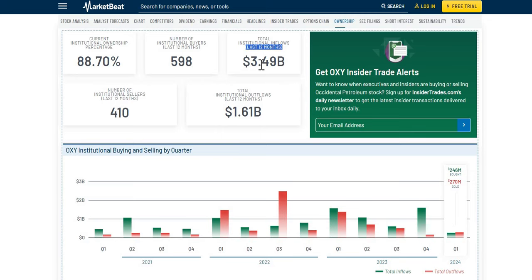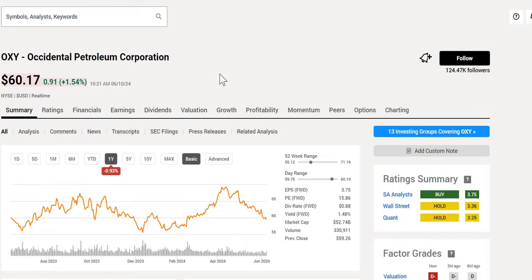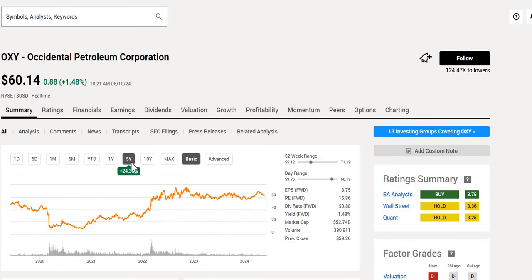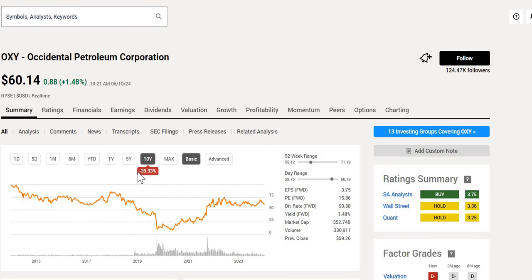We then take a look at the company's brief historical performance. Over the last year, they are down around 1%. Year to date, pretty much flat — very minimal movement. Over the last five years, they're up 24%. Over the last 10 years, they're down 40% — bear in mind this doesn't include dividends reinvested. If you did take advantage of the dip in March 2020, this was trading for around $10. Trading towards the mid to low end of the 52-week range, we have a buy from Seeking Alpha, whereas a hold from both Wall Street and Quant, with a forward yield of around 1.48% and a forward P/E of around 15.86%.